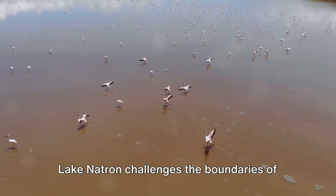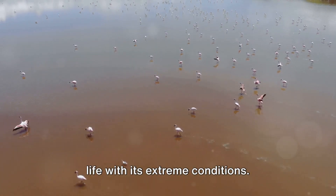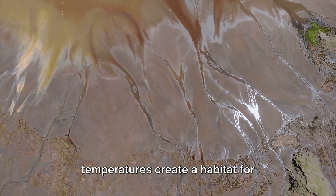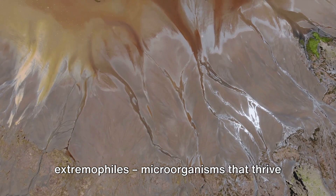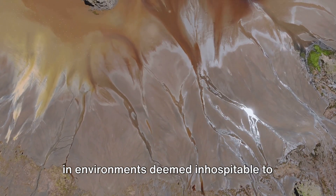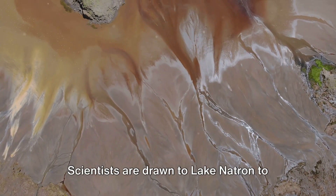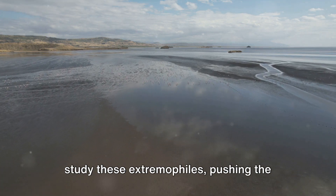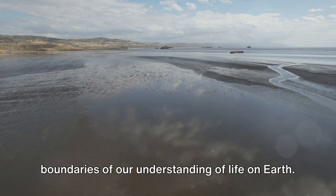Lake Natron challenges the boundaries of life with its extreme conditions. The lake's alkalinity and high temperatures create a habitat for extremophiles — microorganisms that thrive in environments deemed inhospitable to most life forms. Scientists are drawn to Lake Natron to study these extremophiles, pushing the boundaries of our understanding of life on Earth.